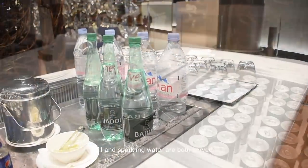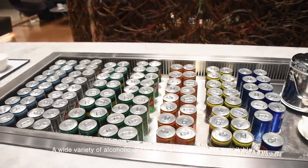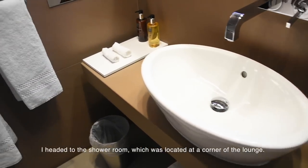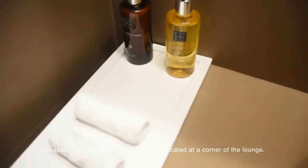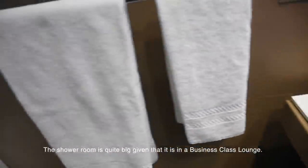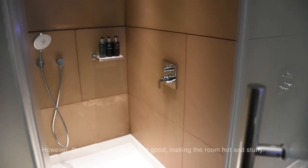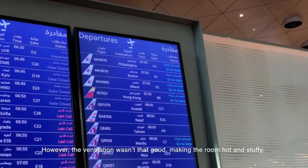Still and sparkling water are both served. A wide variety of alcoholic drinks and soft drinks are also available. I headed to the shower room, which is located at the corner of the lounge. The shower room is quite big given that it is in a business class lounge. However, the ventilation wasn't that good, making the room hot and stuffy.